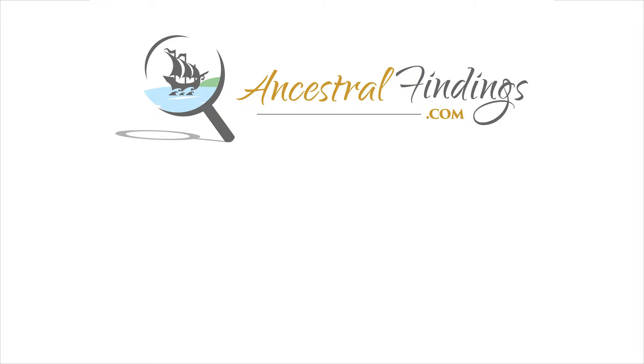Thanks for listening to the Ancestral Findings Podcast. You can subscribe to the podcast on YouTube and iTunes. Also, check out AncestralFindings.com for free genealogy look-ups, e-books, and weekly giveaways. Happy searching!